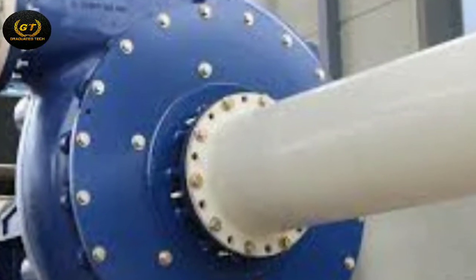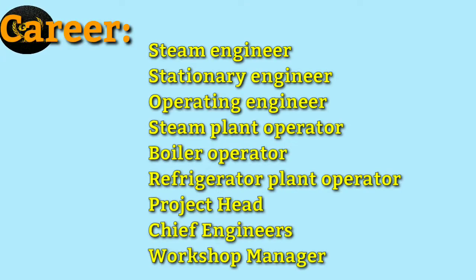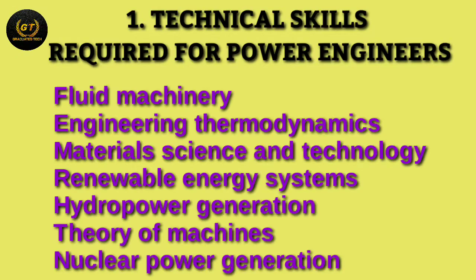Career prospects for power engineering graduates span many different industries. They are employed in hospitals, hotels, buildings, airports, power generation stations, mines, industrial and manufacturing plants, and so on. They work in roles such as steam engineer, stationary engineer, operating engineer, steam plant operator, boiler operator, operational manager, engineering technologist, and development and test engineers.